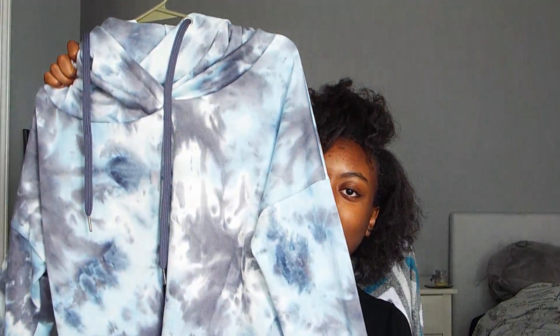Next is my favorite piece, and it is so cute. It is supposed to be cropped but it's not cropped on me because I got a large — I couldn't find a medium.